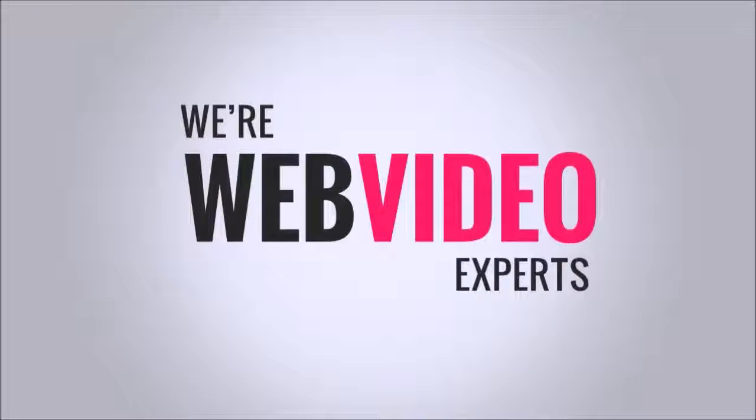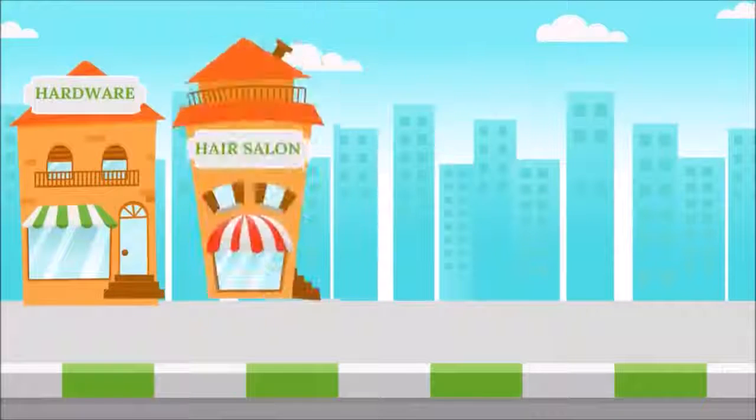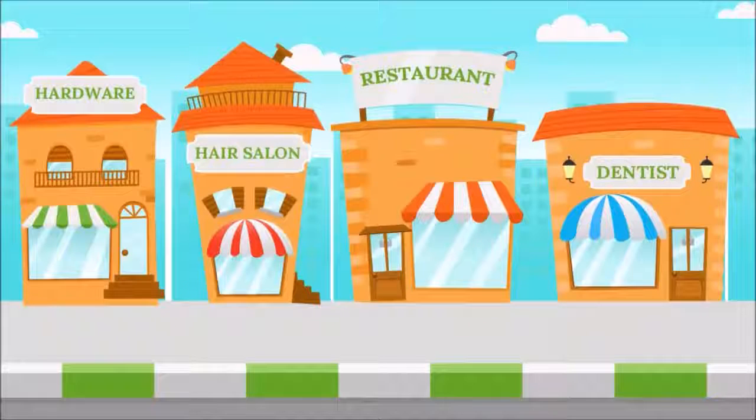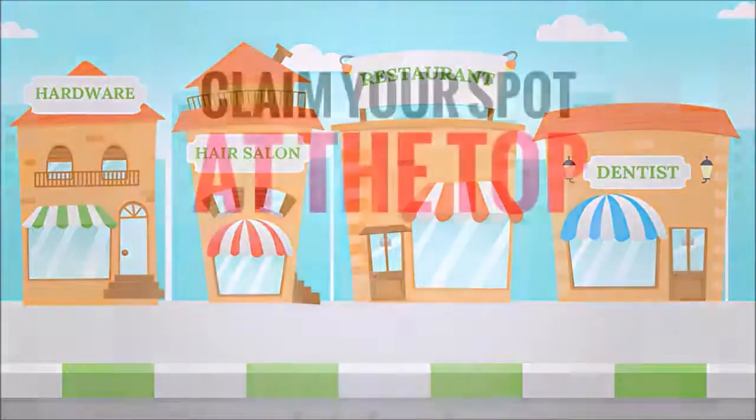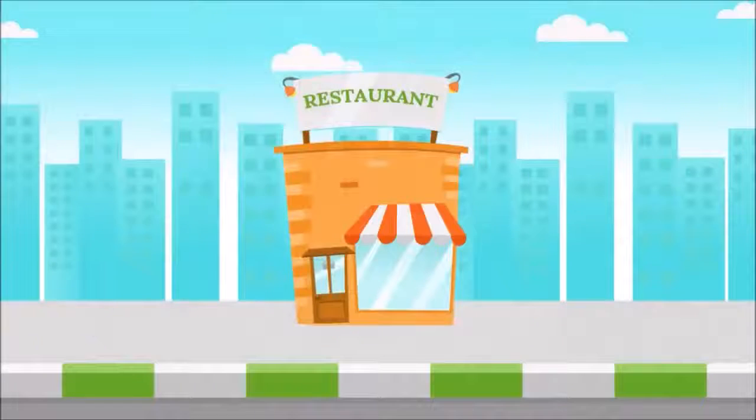We specialize in creating web videos for businesses just like yours, and we're pretty good at it too. We offer many different web video packages to fit any size business and budget, and can create videos that help you claim your spot at the top of the search results — which means more eyes on your business.